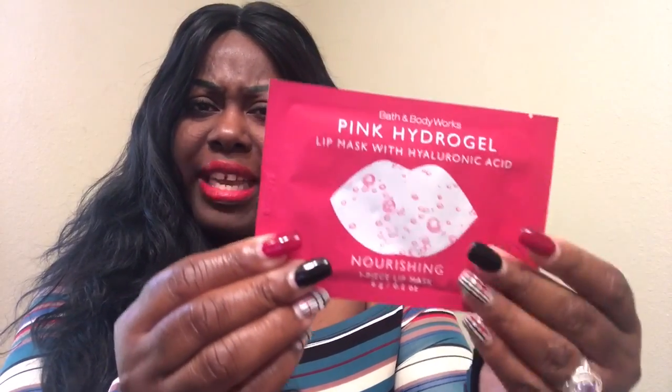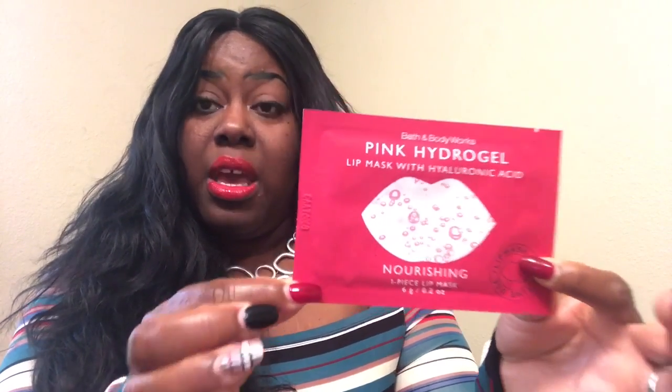This is the pink hydrogel lip mask with hyaluronic acid, which is supposed to be amazing for your skin. It is a nourishing one-piece lip mask — just a one-time use. I love this packaging and the texture of it. It's supposed to nourish your lips and leave them really soft and smooth. This is great if you wear matte liquid lipsticks that dry down, since you need your lips cleansed and prepped. I decided to give this a try and I can do reviews on these if you want.